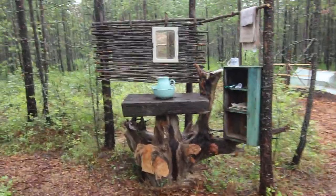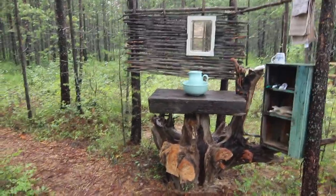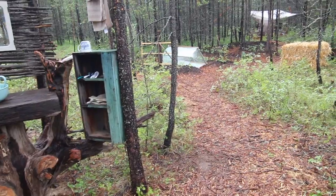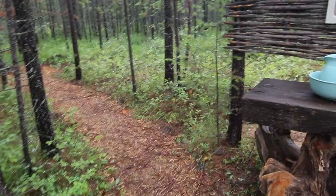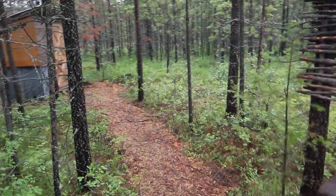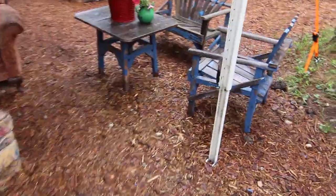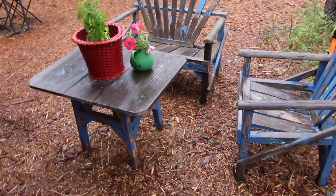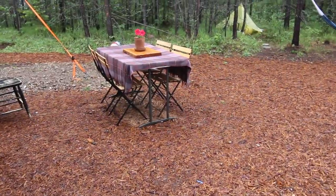It's like a glorified glamping outdoor area. Go down this trail and it goes to the permaculture beds, and down this other trail you go to the outhouse. Here's our outdoor sitting and eating area — we like to eat breakfast out here.